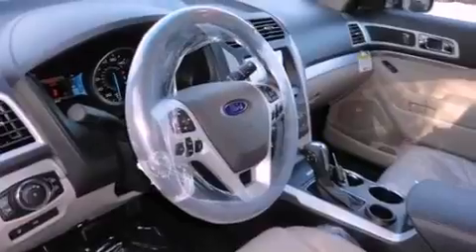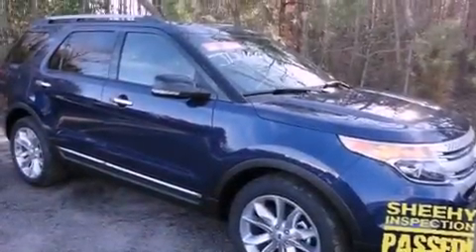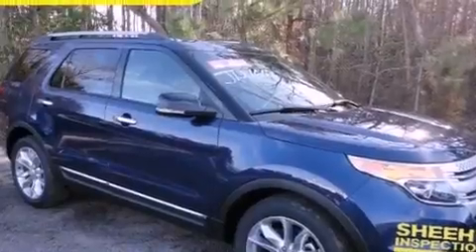The following features are also included: a multi-function display, air conditioning with automatic climate control, cruise control, a leather-wrapped steering wheel, and the SecuraLock anti-theft system.